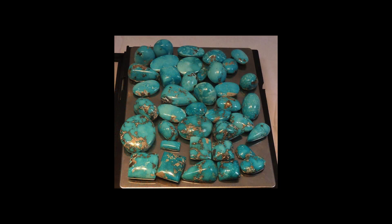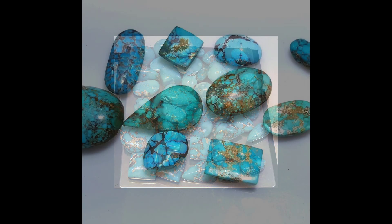The refractive index of turquoise is 1.61 to 1.65, and its relative density is 2.6 to 2.8, which means it will sink in water. It is a soft stone and easy to carve, with a Mohs hardness of 5 to 6.